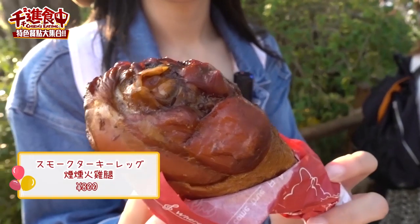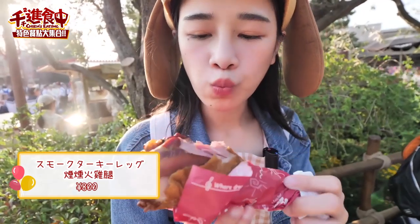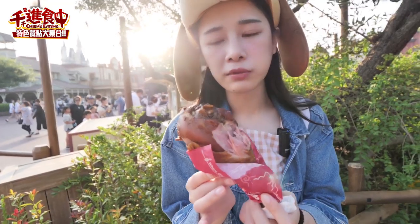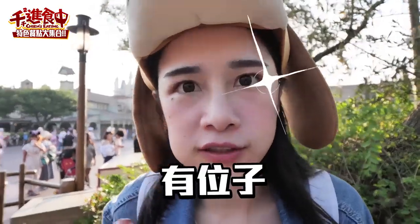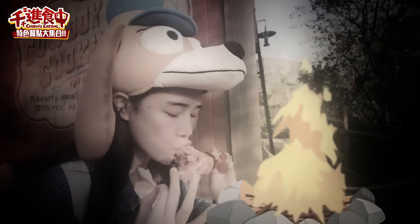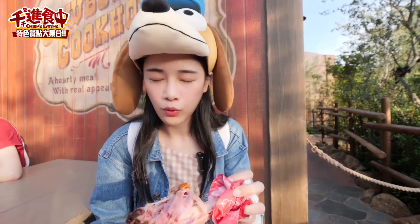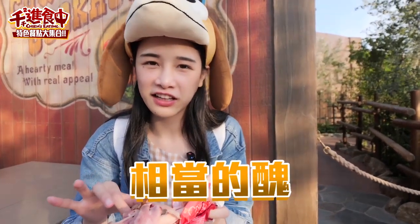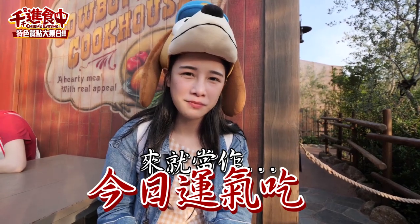這一間是西部牛仔餐廳的火雞腿，我相信有來過迪士尼或是只要看過迪士尼相關文章都一定會出現它。它這個火雞腿的煙燻味很重，這是我第二次吃它，我第一次吃的時候覺得很鹹很乾，今天吃一樣偏硬，但這一次沒有那麼鹹。我覺得點火雞腿好像是某種人品大考驗，但一樣不嫩，要咬好久。大家來迪士尼的時候千萬不要點火雞腿，我知道它非常熱門，但吃起來真的相當讓人失望。對火雞腿的評語就是：來就當做今日運氣來吃吧！